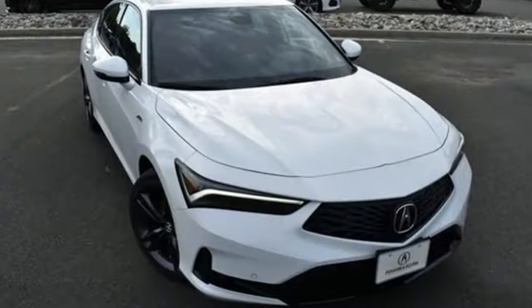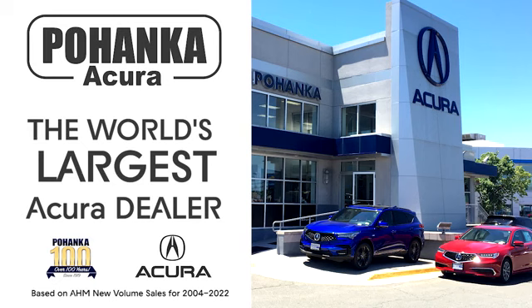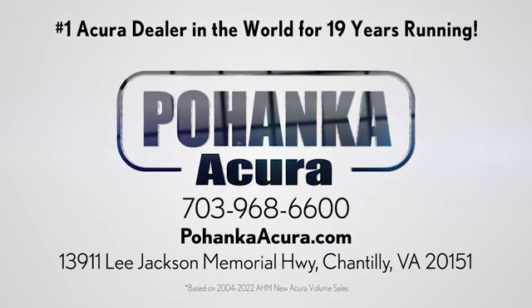At Acura, we manufacture exhilaration so you don't have to. Take it for a test drive today. Pohanka Acura is a great place to buy a car — we're conveniently located on Lee Jackson Memorial Highway in Chantilly.